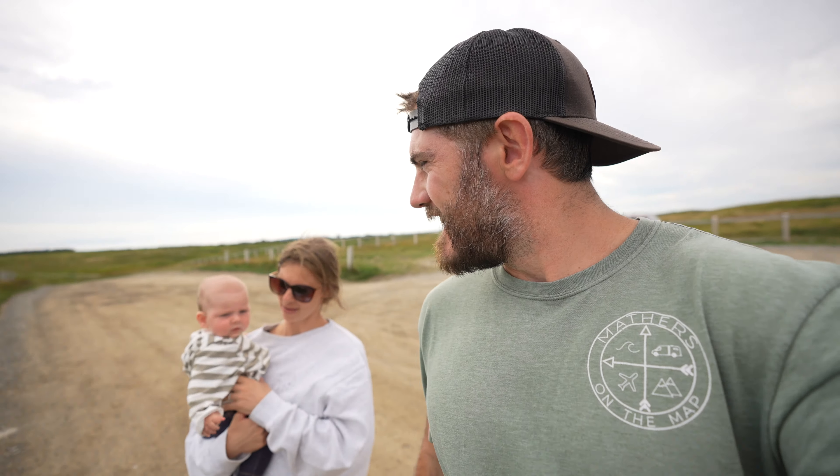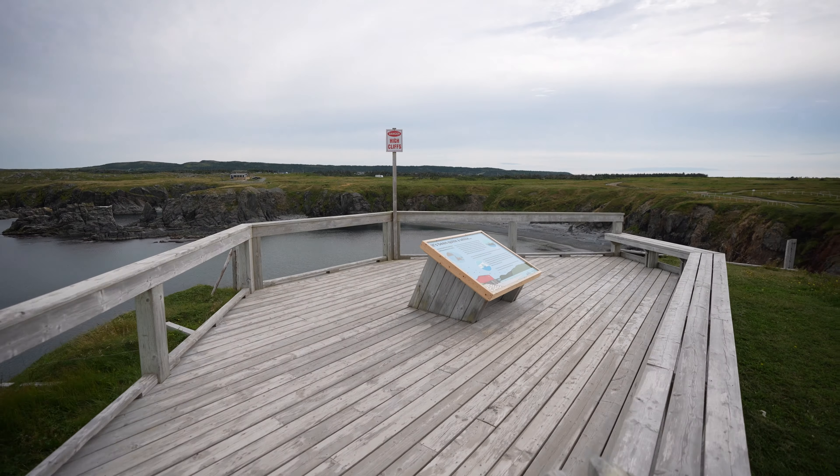Boy, is it getting windy — the storm is getting close. The little man was a bit cranky earlier; he just wanted some food. He got some milk and now he's chilling. This spot is officially part of the parks of Newfoundland, and you can tell because it's built up with railings and wooded platforms, unlike the other spot we were at, which was just go at your own risk and make sure you don't fall off a cliff.